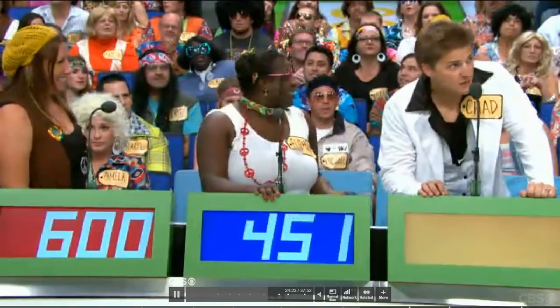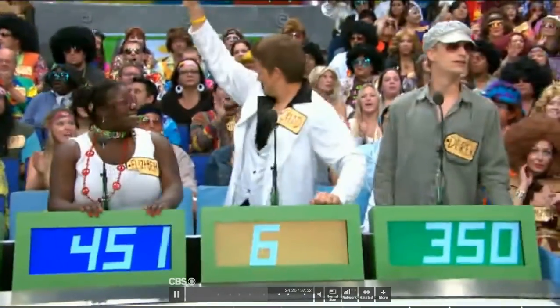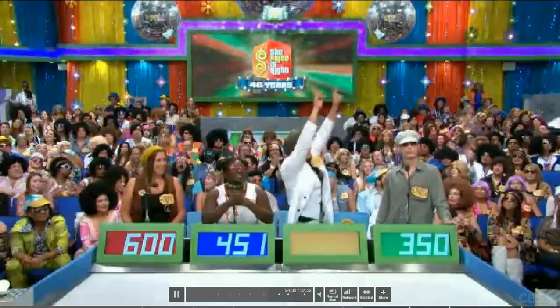$4.51. Chad. $6.01. $6.01. Inflatable twister, y'all. Tell your friends. Actual retail price: $2,000. Chad.